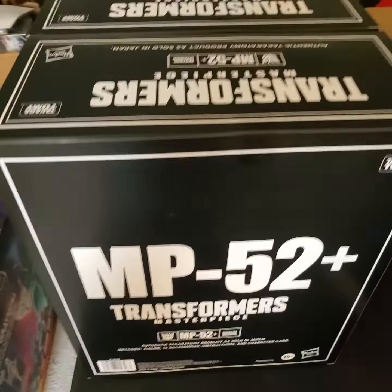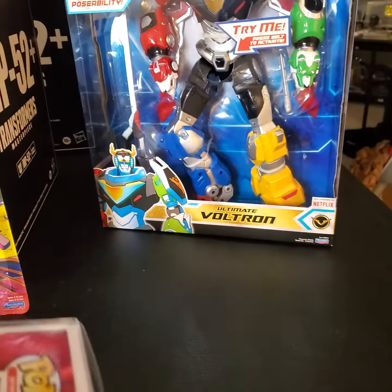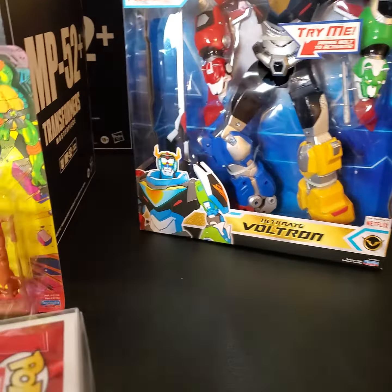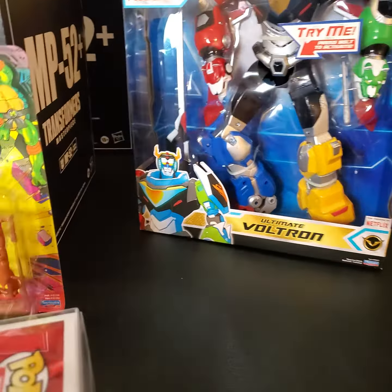We've got some other things coming — we've got some Ninja Turtles with beautiful card action. This one of course is not an original, but we do have some originals that we'll be loading up along with some original 12-back Star Wars. We also have the autographed Hulk Hogan with Certificate of Authenticity, which is going to help build out our Signature Series line.